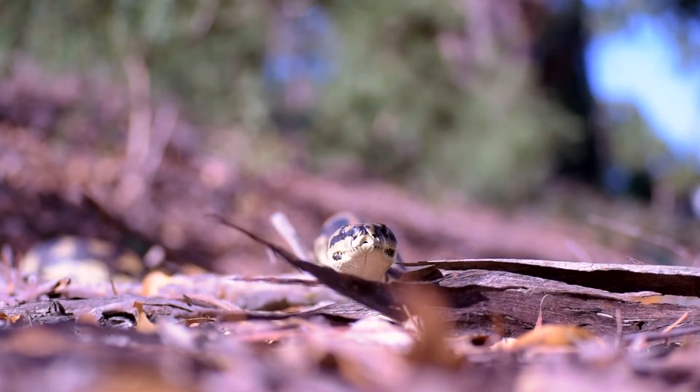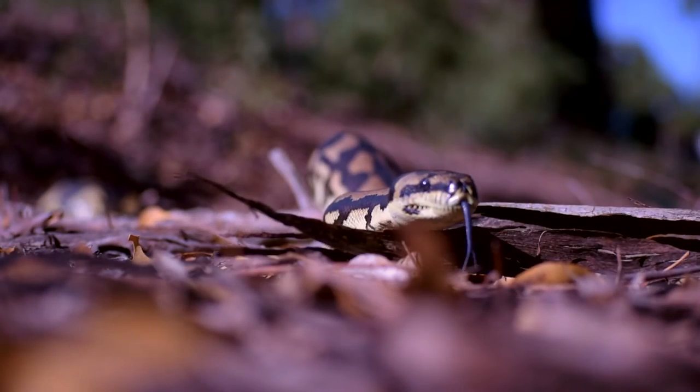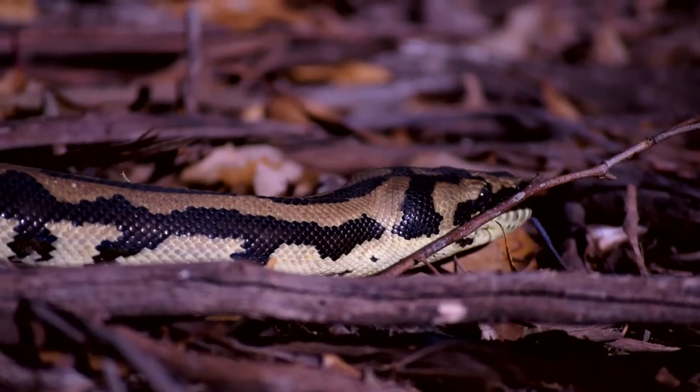In the wild, snakes eat a large variety of rodents, rabbits, other small snakes, lizards, frogs, birds and bird eggs.